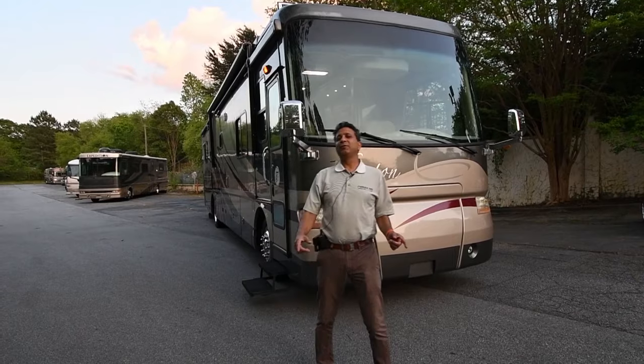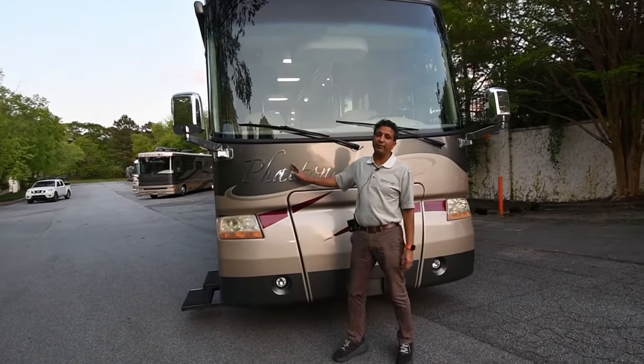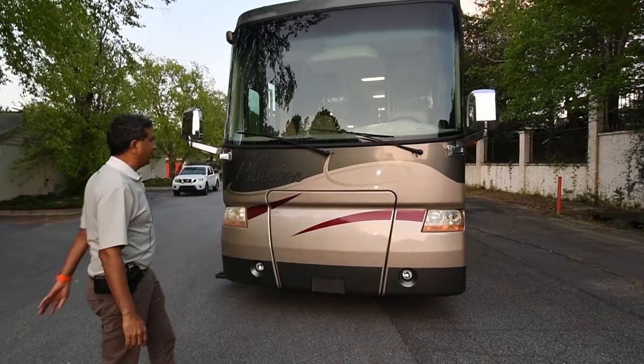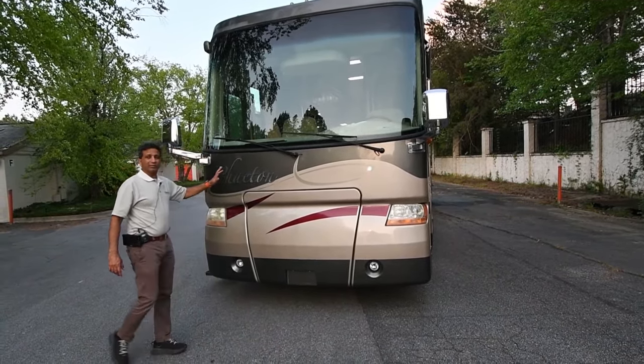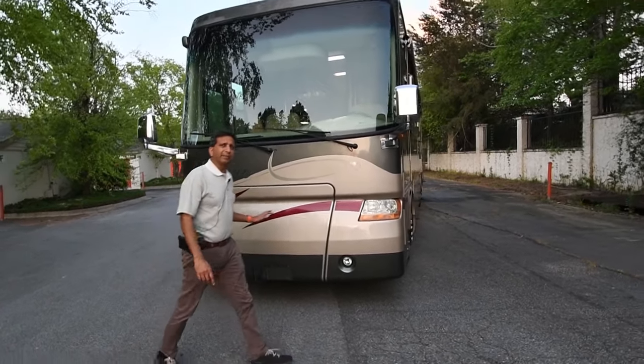Hey there, welcome to the YouTube video of RV Max US. Today we're going to present to you a nice Tiffin Phaeton. It's a 2006 model, 40 QSH — Quebec Sierra Hotel. We just got this coach in. You're going to love it. It's got four slide-outs, plenty of room, plenty of underbelly storage, and it rides on a Freightliner chassis.